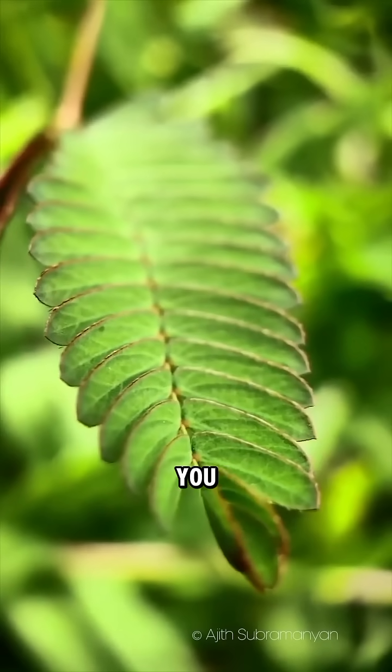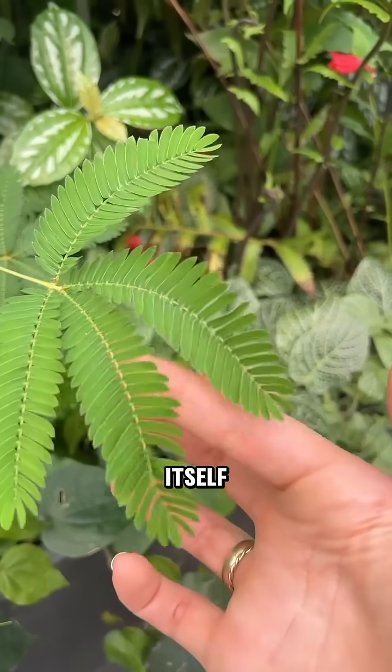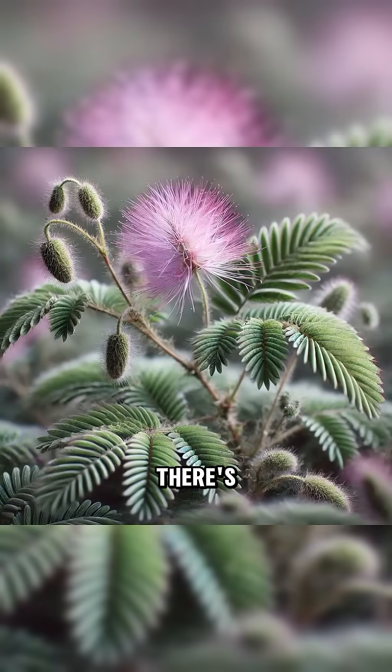Meet the mimosa pudica. You touch it, and the leaves snap shut like a trap. Why? It's defending itself. No muscles, no brain — just pure plant reflex. But wait, there's more.